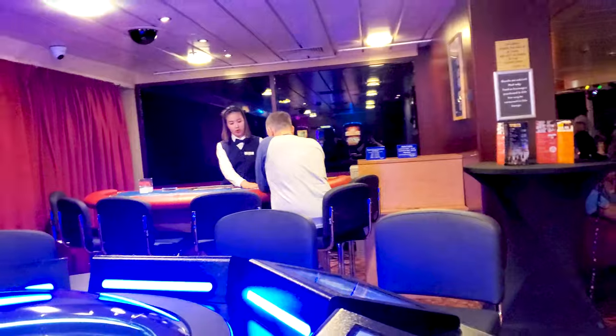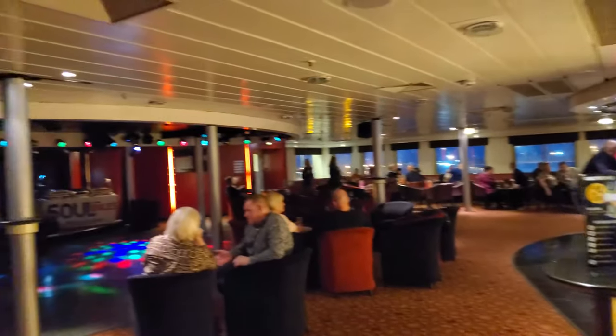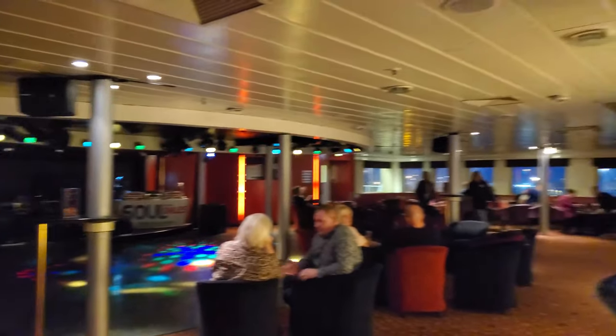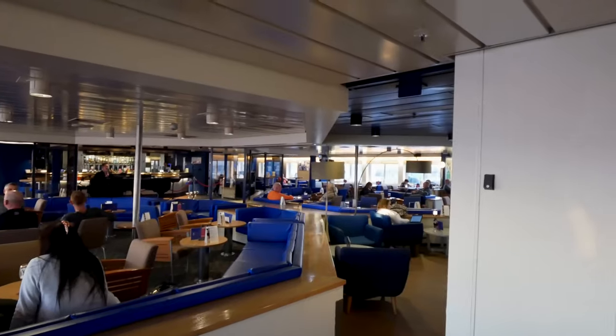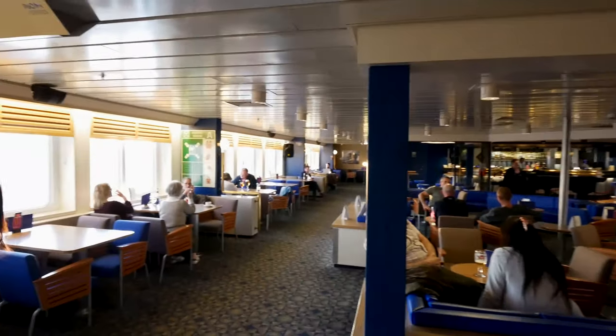We'll give you a tour of our ship so you have an idea. I believe there's a casino aboard, entertainment, and there was a piano guy in the lounge. There's lots to keep you busy and entertained because it's going to get dark pretty quick. We get to Zeebrugge at 8 in the morning and it is currently 6 o'clock in the evening.